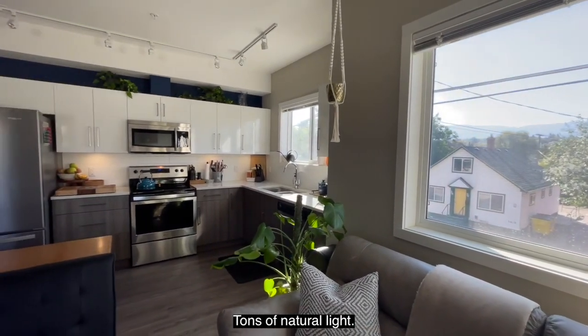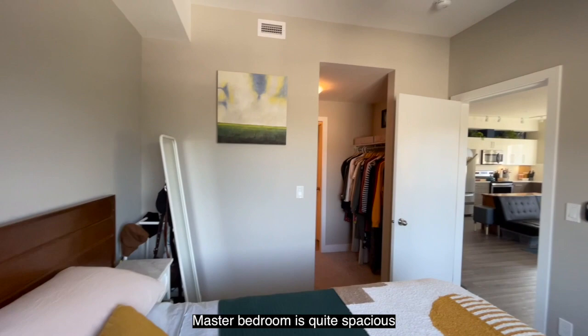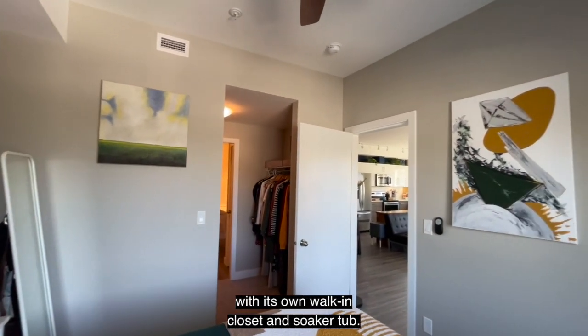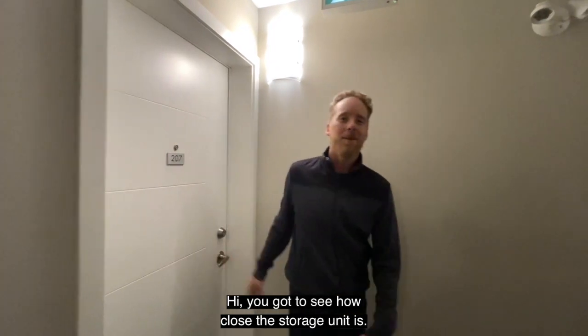Tons of natural light. It's an open concept. The master bedroom is quite spacious with its own walk-in closet and soaker tub. You gotta see how close this storage unit is.